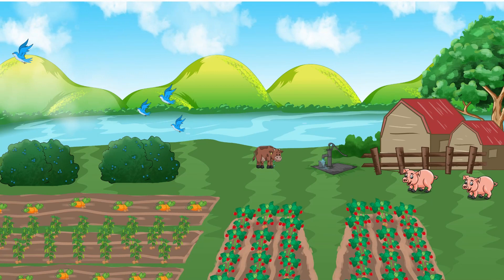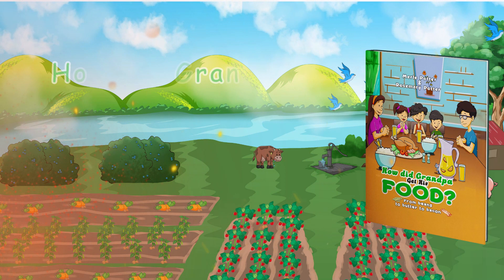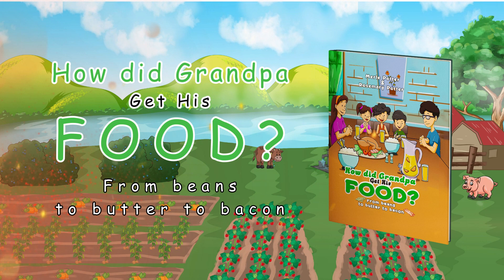Have you ever wondered how people used to get their food before the days of modern grocery stores? Well, get ready for an exciting journey into the past with How Did Grandpa Get His Food? From Beans to Butter to Bacon by Merrill Potter and Rosemary Potter.